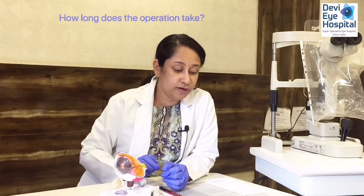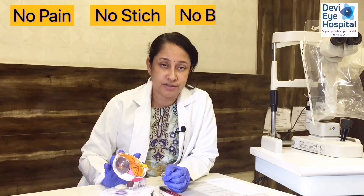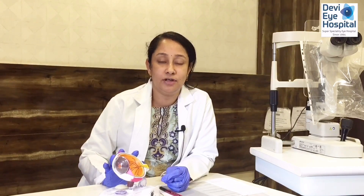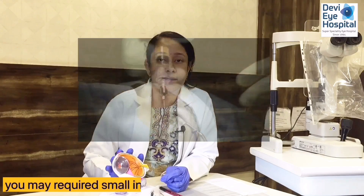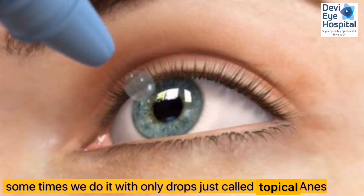How long does the operation take? Cataract surgery typically takes about 10 to 15 minutes. It is a very short procedure and the patient is normally awake — general anesthesia is not required. A small injection around the eye may be used to numb it, or we may use only drops, which is called topical anesthesia. With either approach, you will not have any pain during the surgery.